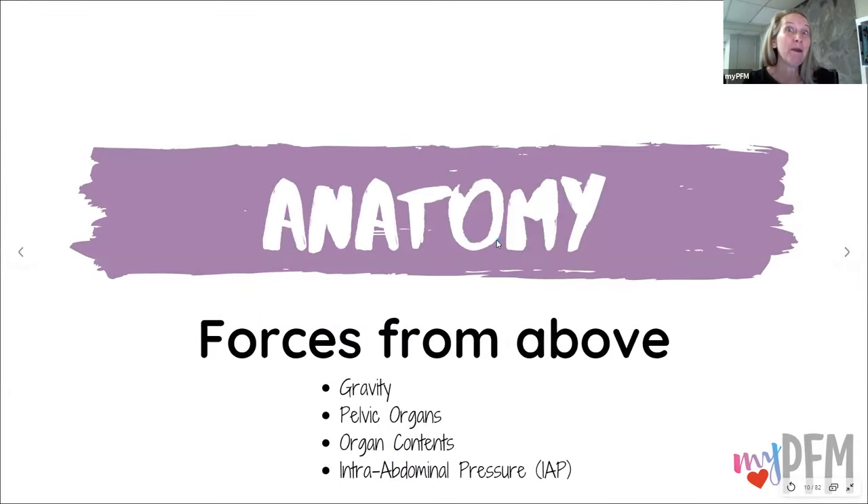Forces from above. We talked about the forces from below — right now those are the forces you have inside your body already. The topic that we're discussing today, internal support, is going to be supplemental support from below. That's an exciting concept.